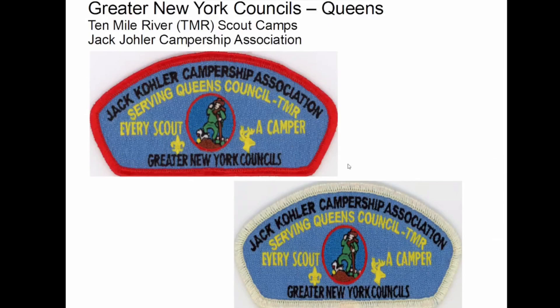I ended up making a donation to the campership for sending kids to camp in Queens. Not that I'm from Queens, but I believe that every kid should go to camp. So I sent him a donation, and when I got this, he sent me a couple of these too. These white ones are for Eagle Scouts only, so I'm not an Eagle Scout — my son is. But they appreciated the donation, and I appreciated the extra patch.